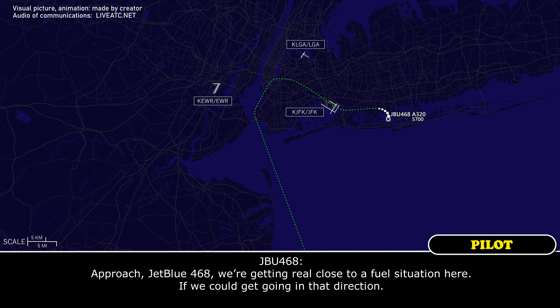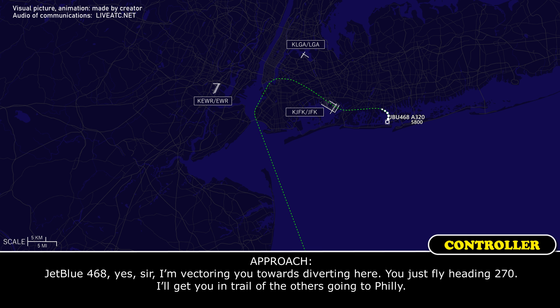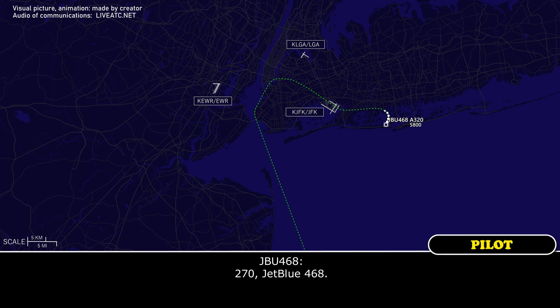Approach, up to 6,000, we're getting real close to a fuel situation here. If we could get a direct routing in that direction. JetBlue 468, yes sir, I'm vectoring you towards the routing. Fly heading 270, get you in trail with the other zone traffic. 270, JetBlue 468.